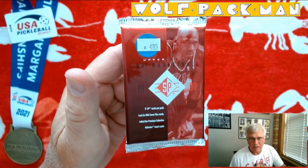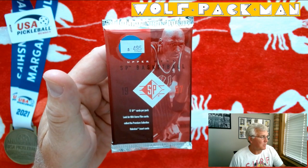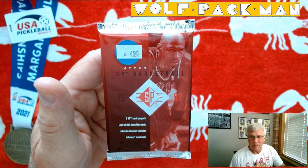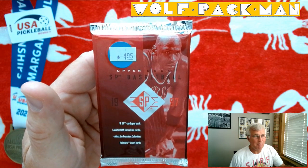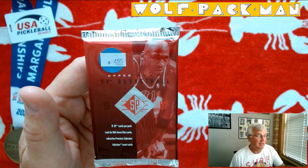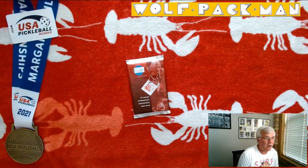I love this pack because it's got MJ on the front. There are eight cards in the pack. It says look for NBA game film cards, collect the premium collection holo view insert cards. But I mean look, that's vintage MJ right there. Paid five bucks for this pack back in 1997-98, so that was a lot of money for a pack back then. 176 cards in the set, 31 Hall of Famers, and 19 rookies.